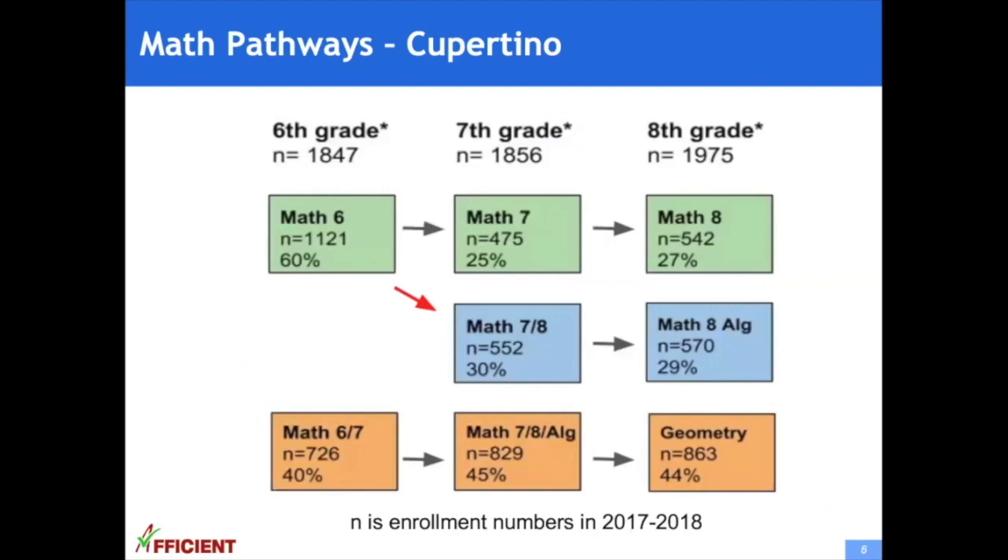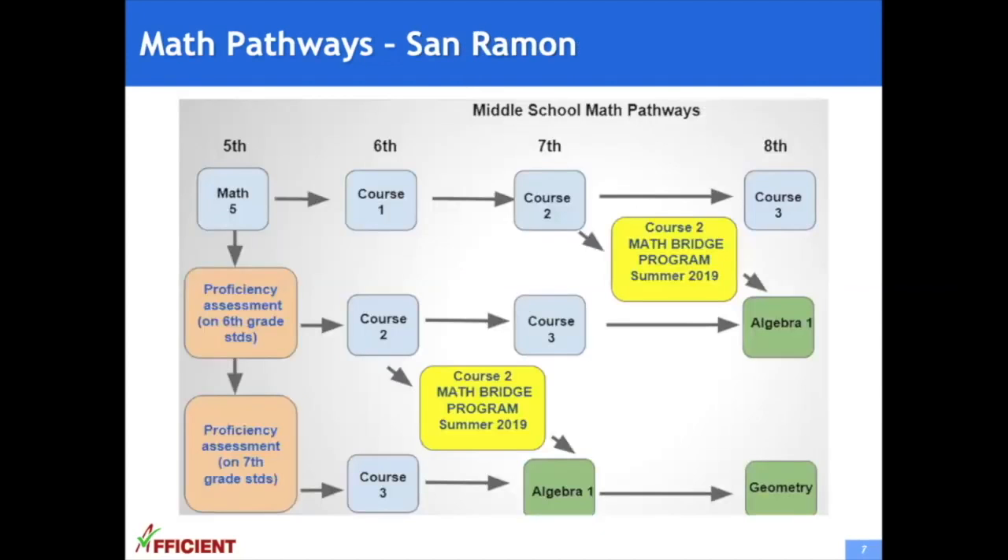Cupertino is another city in the Silicon Valley. In grade 8, 44% of students are in the honors track — if you are not in the honors or fast track, you're actually behind. San Ramon is a city right next to the Silicon Valley. If a 5th grade student can pass the proficiency assessment on 6th grade content, he can skip course 1. If the student can pass the 7th grade content assessment, he can skip course 1 and 2. This again shows that students have to pre-learn the material to get onto the fast track.